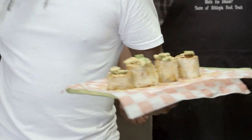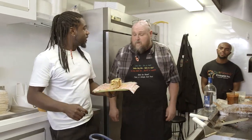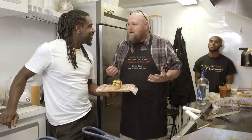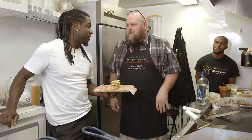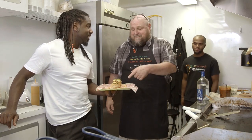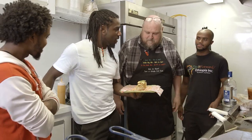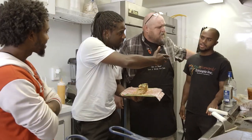Looks good to me. Ace, I want to thank you for the opportunity. This is obviously up to food truck standards. It just shows that you can cook anywhere and you can make anything. Yes, and we had a lot of fun. We are so happy. I can't wait to try this. And also, special thanks to my man right here.